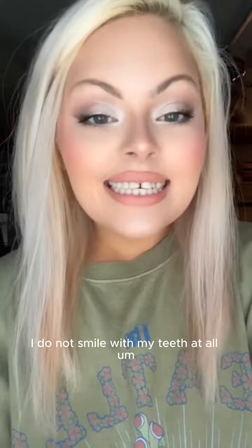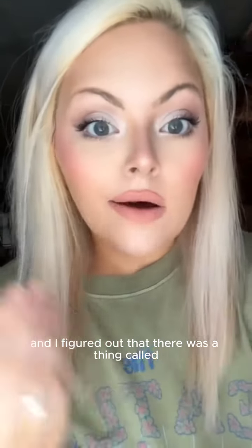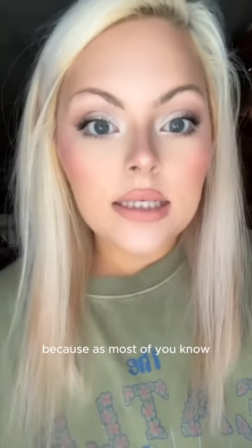These are my real teeth. I do not smile with my teeth at all. I figured out that there was a thing called clip-on veneers because, as most of you know,